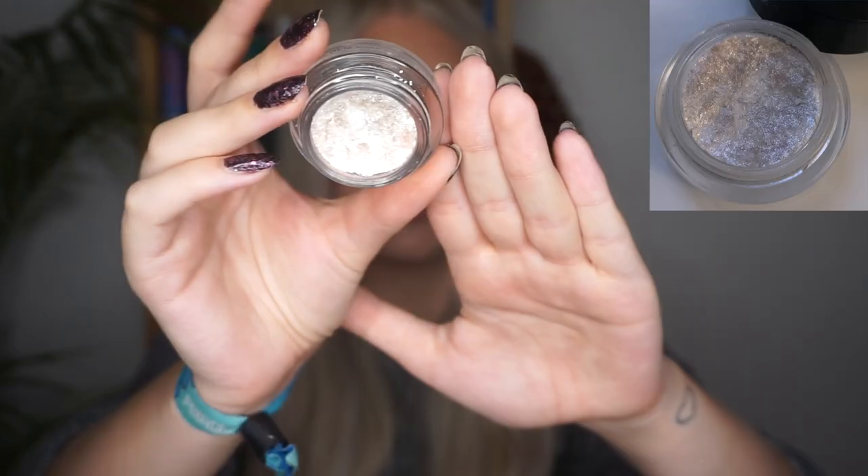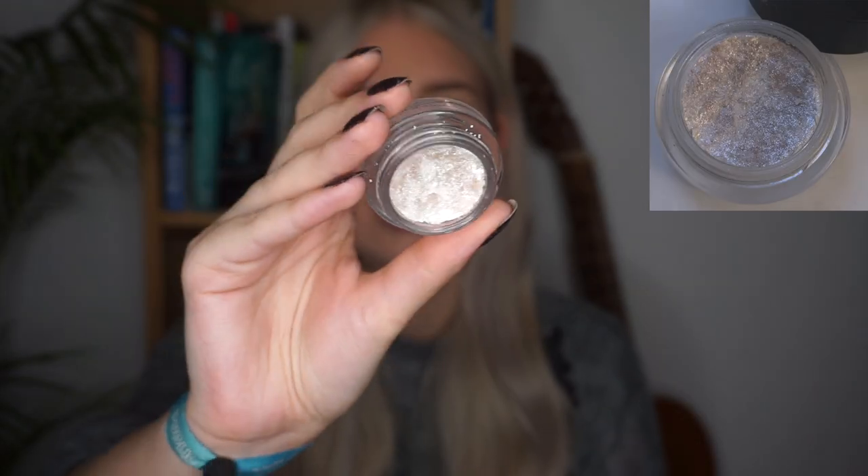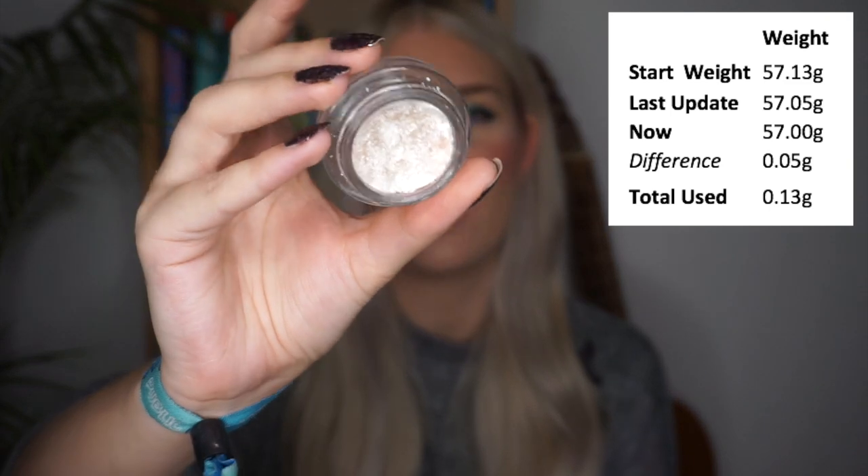The next product is also an eyeshadow — my Chanel Potted Eyeshadow in the shade Fantasme, one of the Illusion d'Ombre. With this one I had a usage goal of 15 because these are very deep shadows that are difficult to pan. As of the last update I had used it 6 times, and I've used it an additional 9 times to hit that goal. There is a little bit of hard pan in this but I wet it when I use it and it works great. It's more of a topper — very sheer sparkles — and it's been nice to layer over lots of eyeshadows.